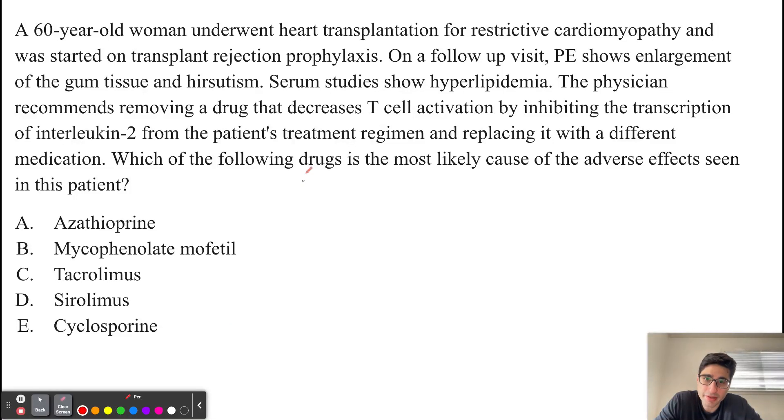A 60-year-old woman underwent heart transplantation for restrictive cardiomyopathy and was started on transplant rejection prophylaxis. On a follow-up visit, physical exam shows enlargement of the gum tissue and hirsutism. Serum studies show hyperlipidemia. The physician recommends removing a drug that decreases T-cell activation by inhibiting the transcription of interleukin-2 from the patient's treatment regimen and replacing it with a different medication.